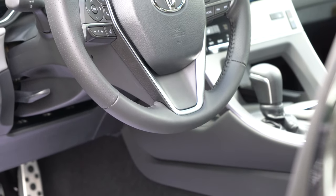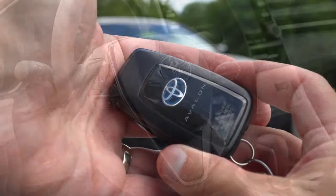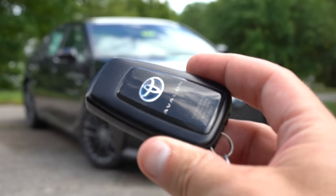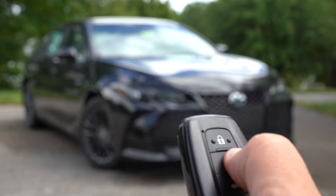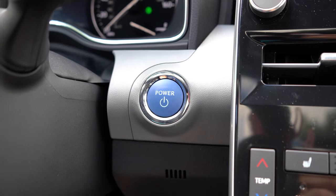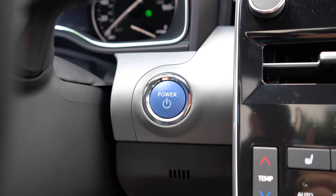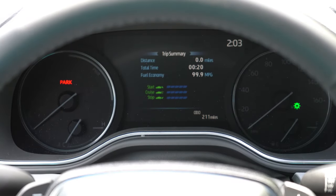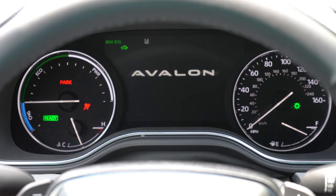The steering wheel is tilt and telescoping, leather-wrapped on XSE and Limited, and heated on the Limited only. The key is Avalon Hybrid-specific with blue highlighting on one side. There's a push button start — I just put my foot on the brake and press that blue engine start button located by the driver's right knee. I don't think I've ever seen a blue engine start button before, but I like it. Once started: speedometer to the right, an EV charge indicator on the left, and a large digital display front and center.